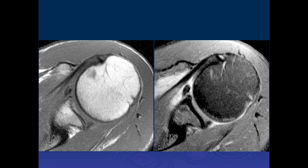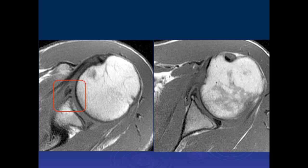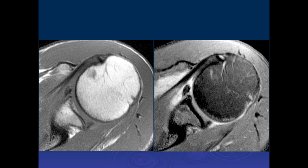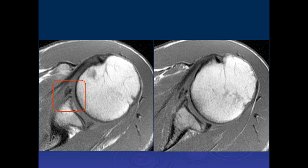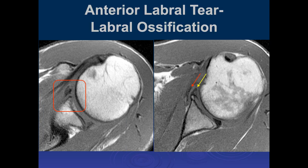There's some increased signal intensity along the anterior labrum at the chondrolabral junction — that may be a labral tear. There's a labral tear and humeral avulsion of the inferior glenohumeral ligament — this could be a HAGL lesion. There's a labral association here, and a tear from the anterior labrum.